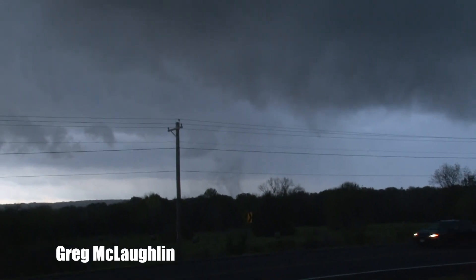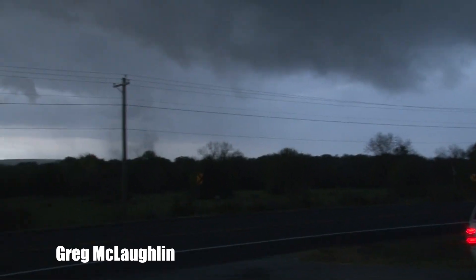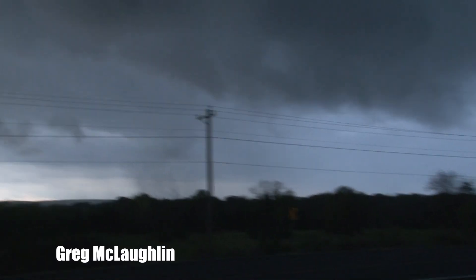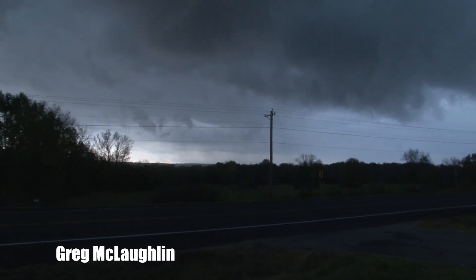You guys able to see this on my stream? I've got my stream up, it's rotating pretty good — pretty good rotation here. So this would be capable of doing damage if it hits anything. The good news is it's in a rural area.